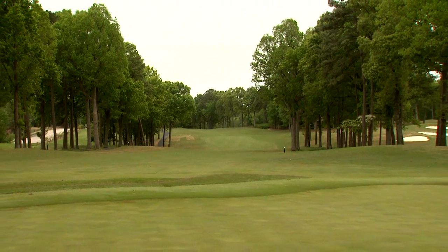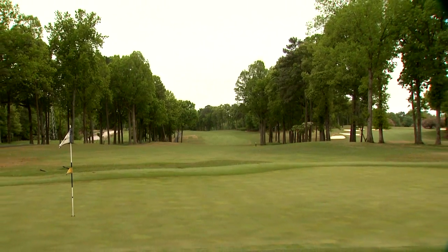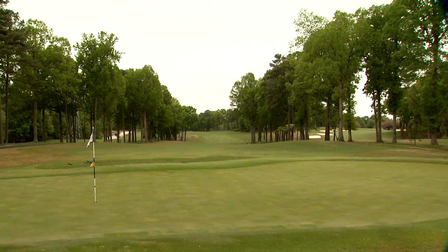Then we have the Oaks Golf Course. Again, Mr. Cobb did nine holes and Mr. Ham did nine holes. It's sort of an odd combination, but that's just the way it was done because it was done in two different stages.